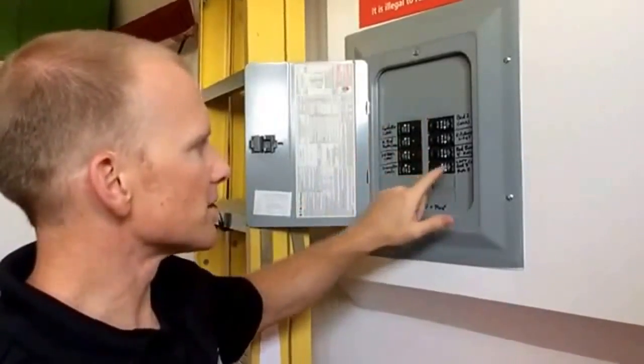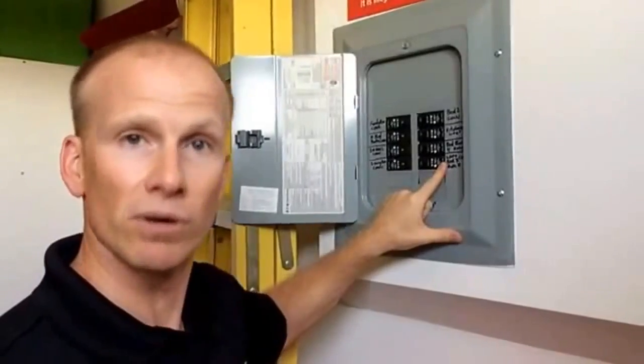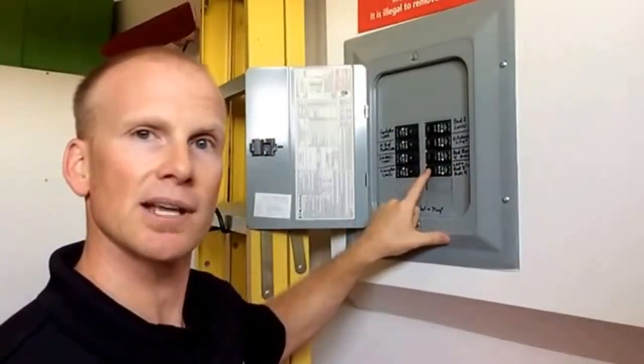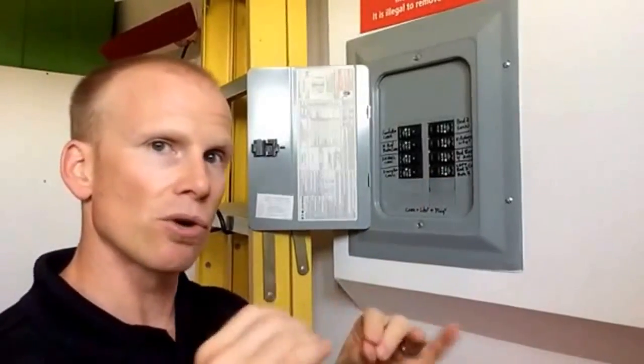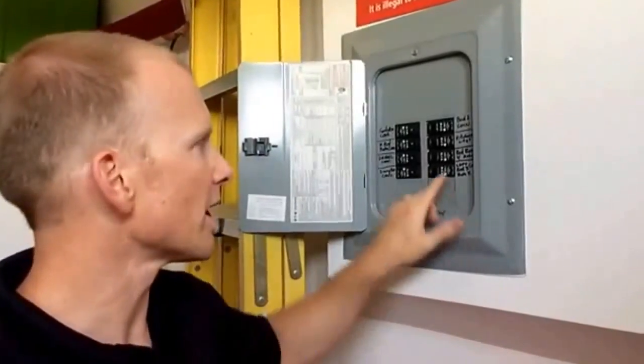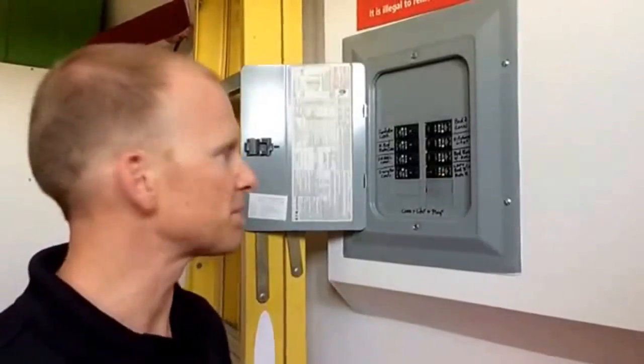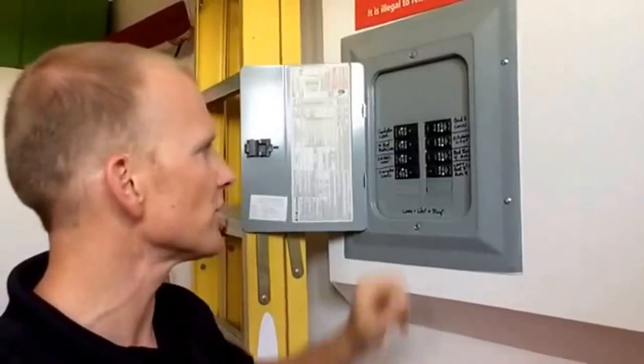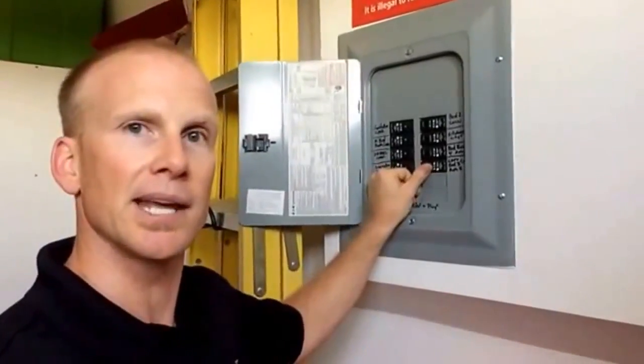Now, there's a specific type of overcurrent protection device or circuit breaker that is designed to turn itself off when there's any kind of a burning, short, anything a little weird — it automatically turns itself off, trips itself, just to completely eliminate the potential for the burning to continue.